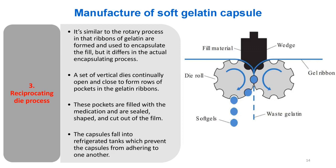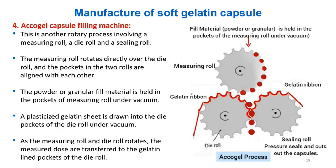Manufacture — (4) Accogel capsule filling machine: Another rotary process involving a measuring roll, a die roll, and a sealing roll. The measuring roll rotates directly over the die roll, with pockets in both rolls aligned. The powder or granular fill material is held in the pockets of the measuring roll under vacuum. A plasticized gelatin sheet is drawn into the die pockets under vacuum. As both rolls rotate, the measured doses are transferred to the gelatin-lined pockets of the die roll.